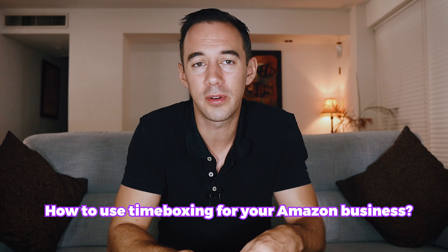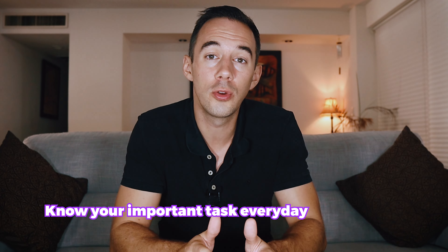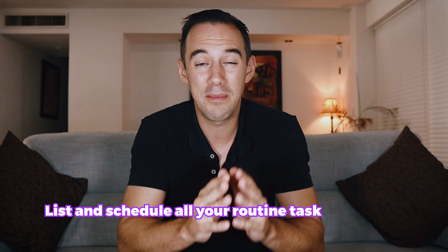Number four: how to use timeboxing for your Amazon business. First, know your important daily tasks. FBA sellers without a prep center or VAs spend most time sourcing products and managing shipments. If you have VAs, your tasks will focus on meetings, checking deals, and making purchases. List all routine tasks and allocate time for them in your calendar in time box format. Also allocate time working on your business — finding a prep center, a new credit card — not just in it. I also dropped a link to a video about what a VA is.